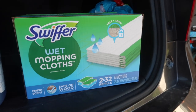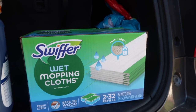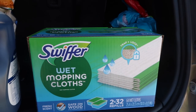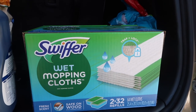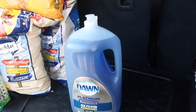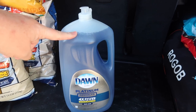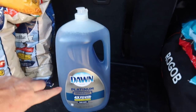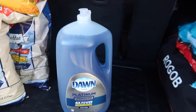Then we got Swiffer wipes. I'm actually contemplating going to an actual mop and bucket, so this might be the last time we do Swiffer. It depends because our daughter mops the floor and it's just easier for her with the Swiffer, so if I can make it easier, it actually gets done. Then the last P&G item is Dawn dish soap — I was down to just about nothing left under my kitchen sink, so it was perfect timing to stock up.